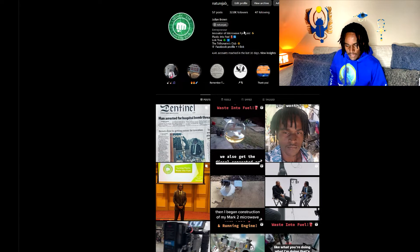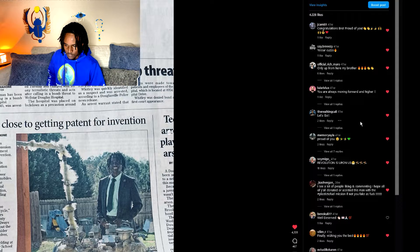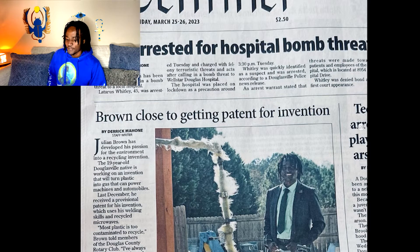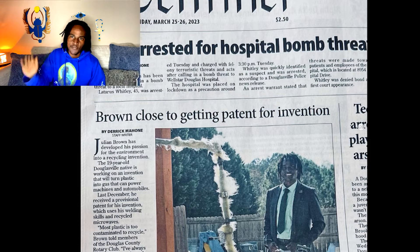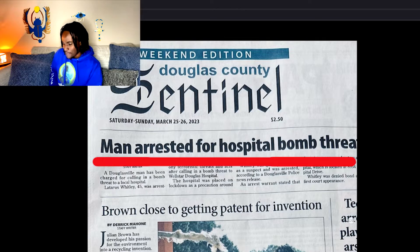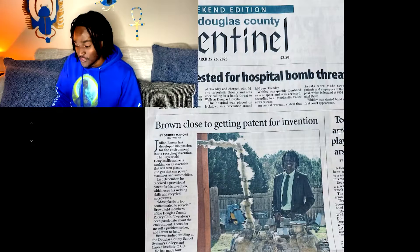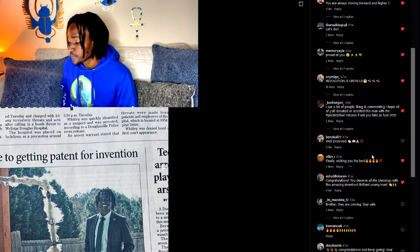So we're gonna go to one of my latest posts. Let me share something funny about this post — you see this? I was in the newspaper because a guy who writes for the newspaper in my area wrote about me having a patent pending. The headline of the newspaper is, as you can see here: 'Man arrested for hospital bomb threat.' Now, I assure you that's not me, but reading that top line and then seeing the picture underneath — they kind of go hand in hand, right? It's not really making me look the best.